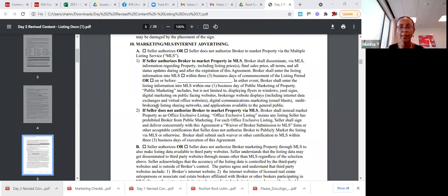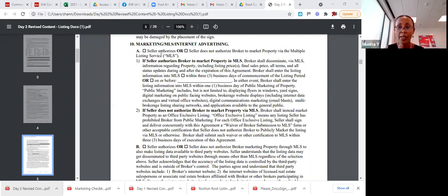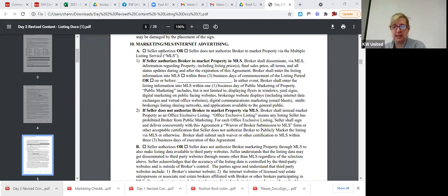A participant asks about submitting an offer on a property owned by an LLC that's listed through a flat-fee MLS placement service. Shannon confirms that you still use the flat-fee broker's information as the listing company on the contract.